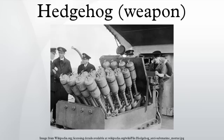USS Solar was accidentally destroyed by a dropped Hedgehog charge. External links include references to the anti-submarine projector MK 10 and 11.